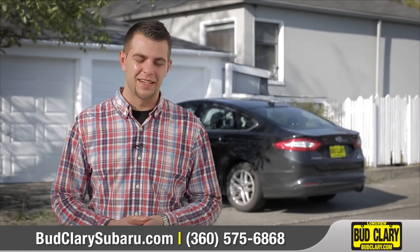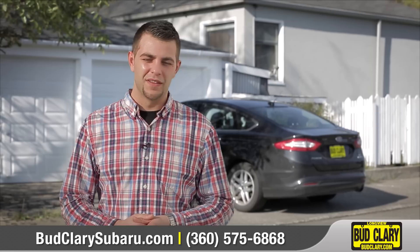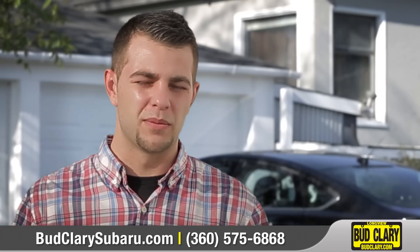It excites me knowing the fact that I can put my family in the car — in a two-year-old vehicle — and know that it is just going to perform exactly like a brand new vehicle would. That's what I'm looking for when I'm driving my family.